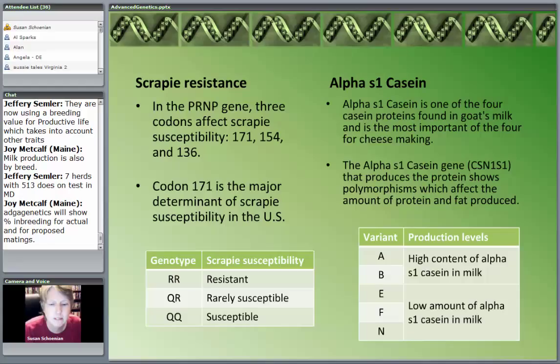The QR genotype is rarely susceptible to scrapie — we consider it basically resistant. However, if your ram is QR, half of his offspring will have an R gene (resistant) and half will have a Q gene (susceptible). A QQ ram is susceptible, and every offspring will pass on that Q gene. If I'm a purebred breeder, this is pretty important. In my own selection program, I want RR rams, but if I have a really good QQ ewe I won't get rid of her — I just only use RR rams.